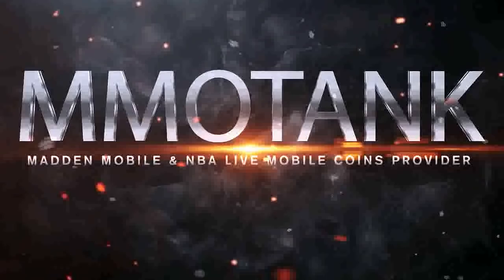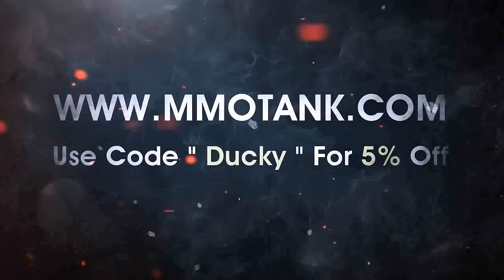If you guys are looking to get the guaranteed cheapest Madden, NBA, or FIFA Mobile Coins, then head over to MMOTANK and use code DUCKY for 10% off of your entire purchase.